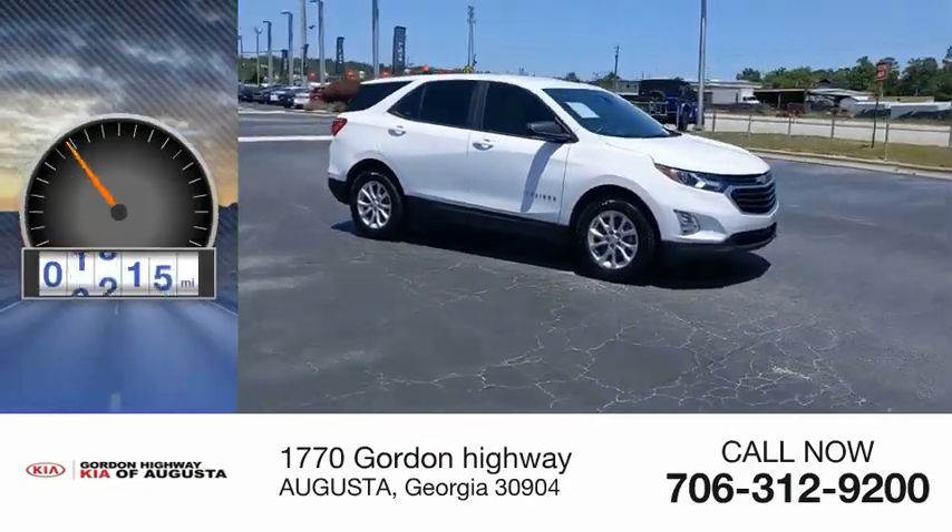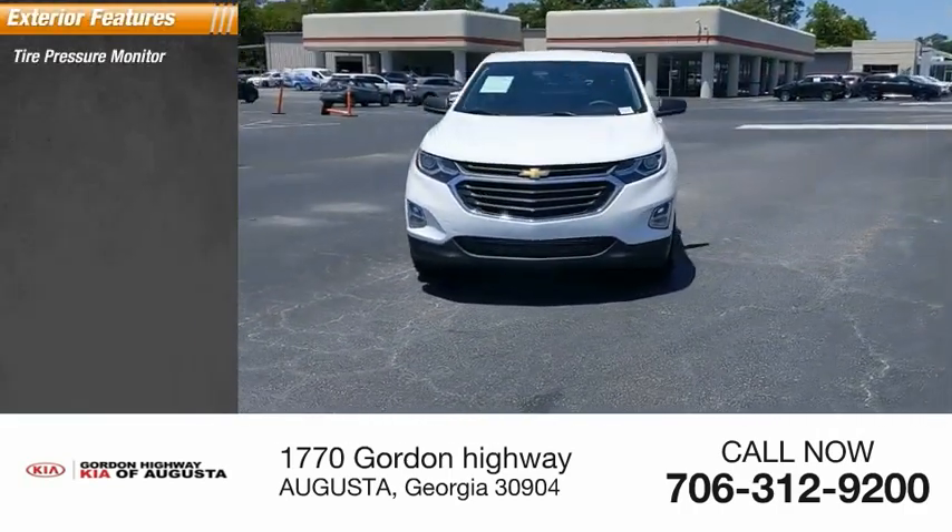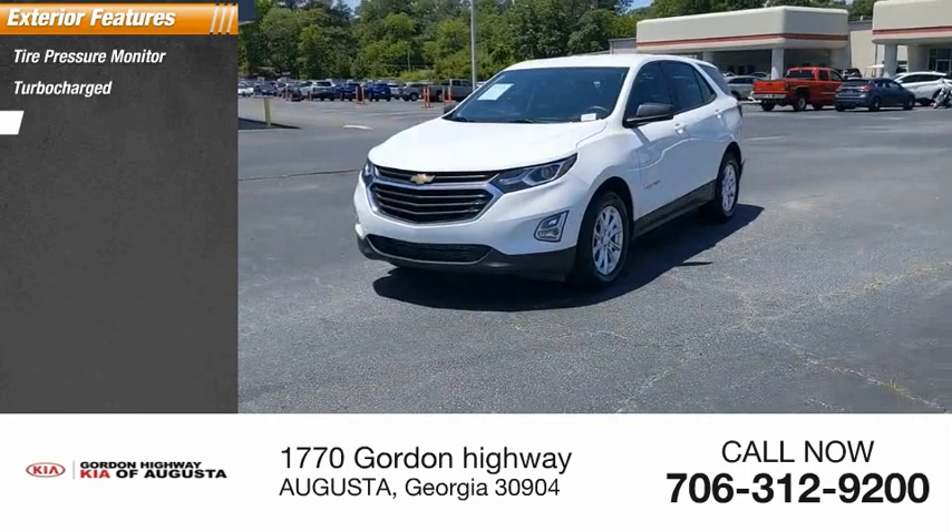This vehicle has less than 55,000 miles. Here are some of this vehicle's great options: tire pressure monitor, turbocharged, heated mirrors.